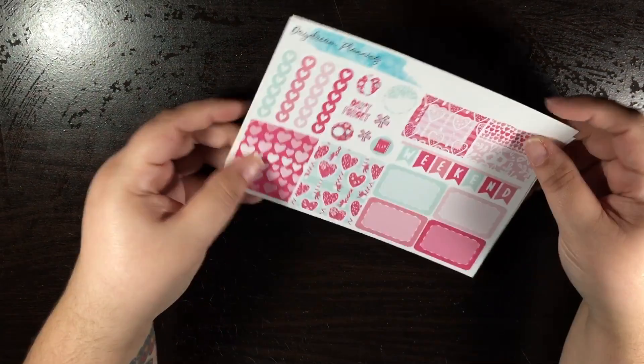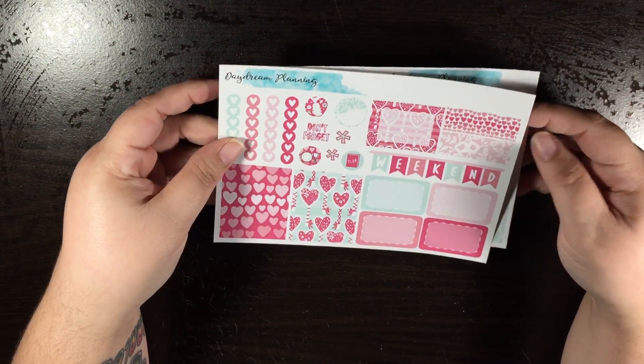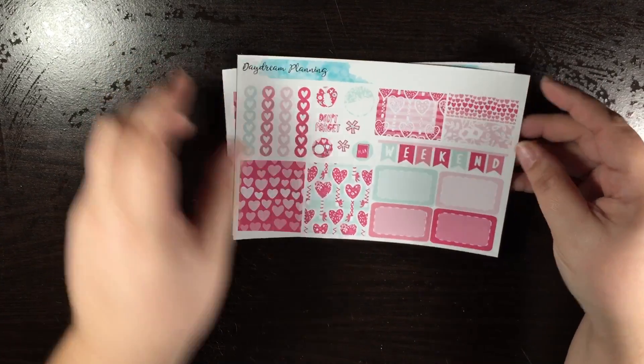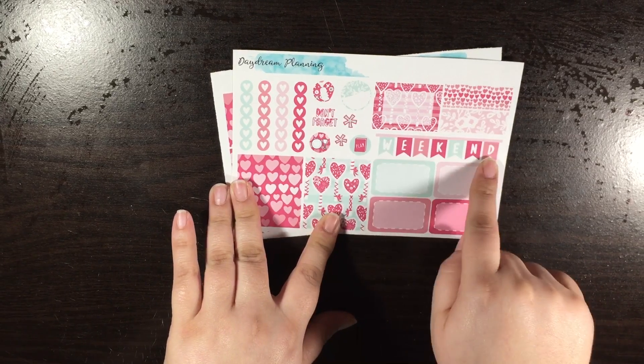The next thing I got was a mini kit — this is her Valentine's Day mini kit. I like the setup of this one, especially for my personal planner. On this sheet you get two full boxes, four half boxes, the weekend banner, another half box,